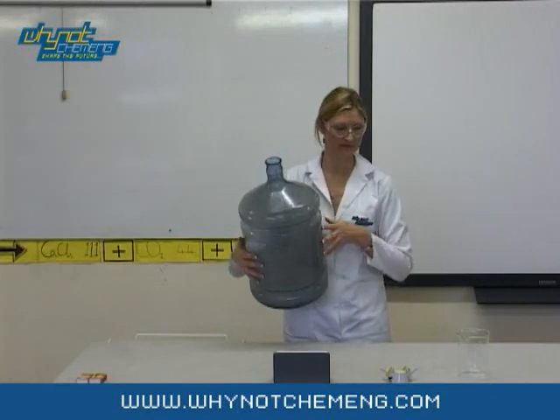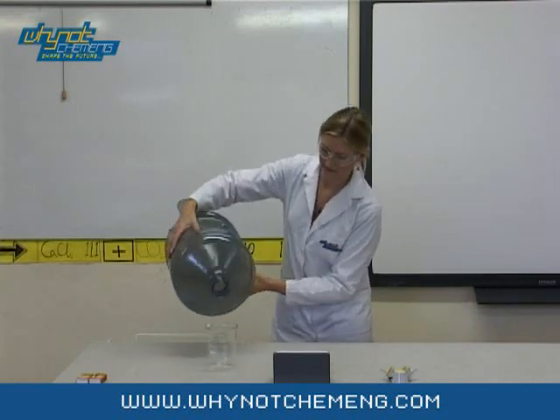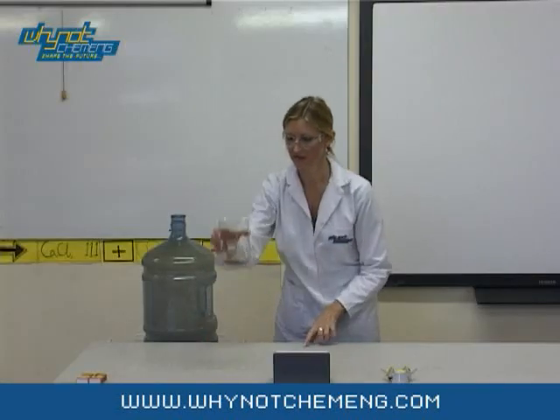Before I lit the vapour, I poured away the excess propan-2-ol. But as you can see, a liquid has formed in the bottom of the bottle. This is a suspension of carbon particles in water — the products of combustion.